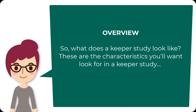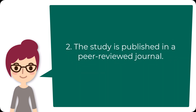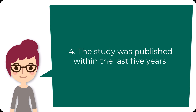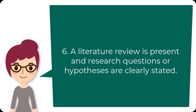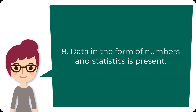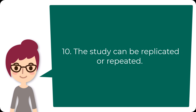So what does a Keeper study look like? There are 10 characteristics you'll want to look for. The study is a randomized control trial, a cohort study, a quasi-experimental study, or a descriptive study. The study is published in a peer-reviewed journal. An abstract is present. The study was published within the last five years. The author's credentials and affiliations are listed. A literature review is present. Research questions or hypotheses are clearly stated. If applicable, the funding source is disclosed. Data in the form of numbers and statistics is present. Protection of human subjects is evident. And the study can be repeated or replicated.